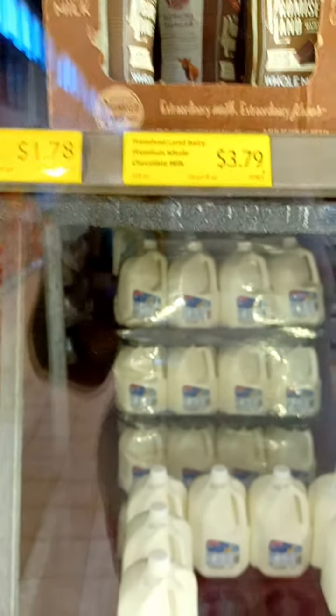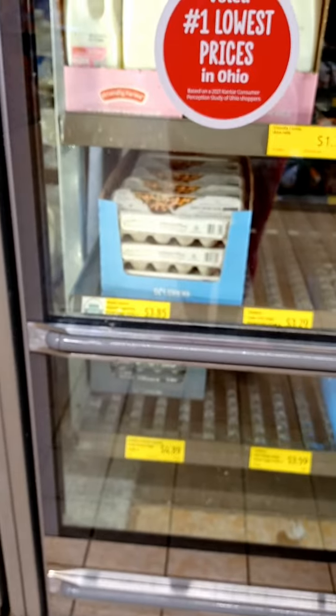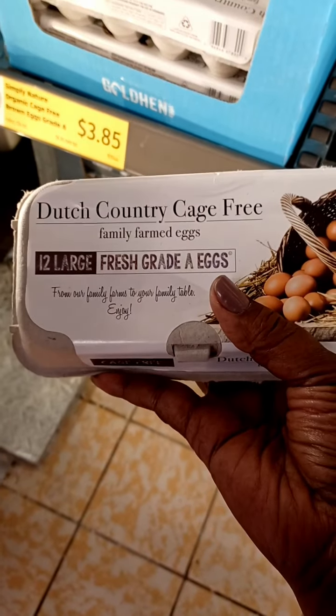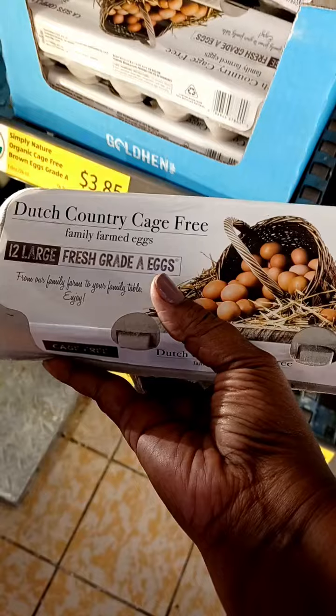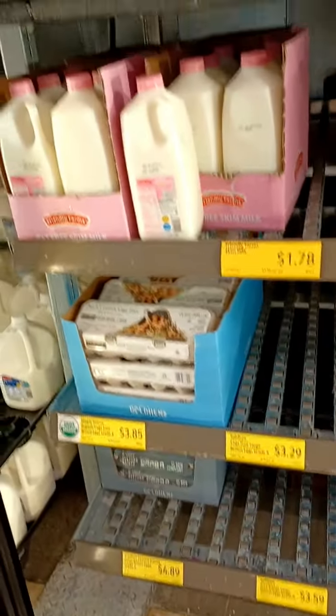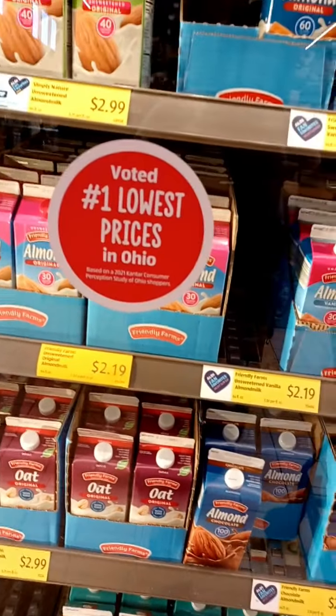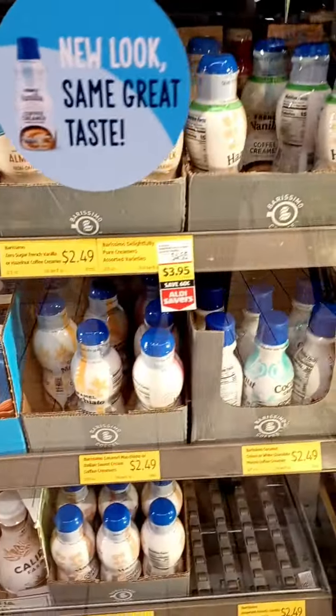They've got the Promised Land milk for $3.79. They looked to be out of the brown cage-free eggs I normally get, so I don't have any eggs today. But they do have an organic cage-free brown egg, Grade A, by Dutch Country — certified humane cage-free family farmed. I love the oat milk; kids usually like the almond. We have plenty of milk now.